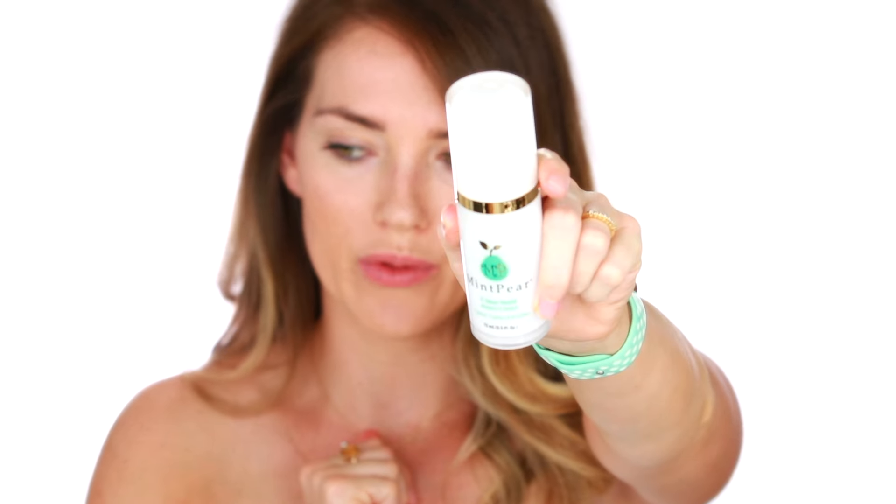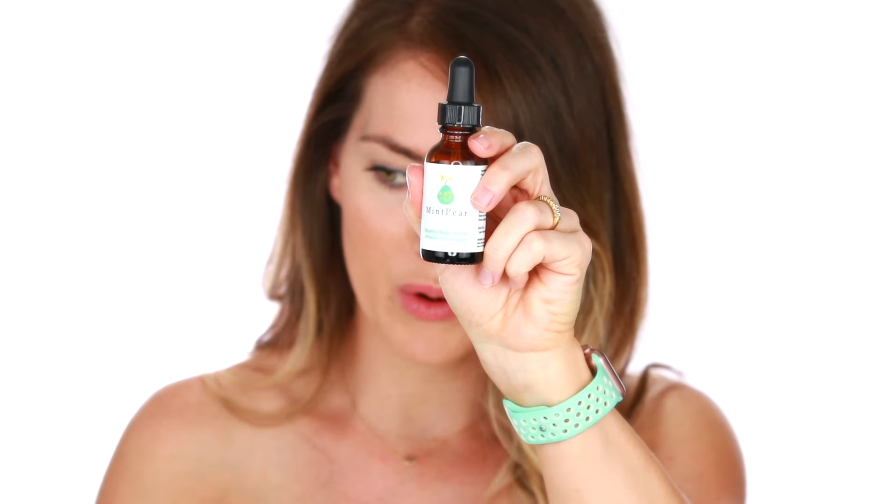After that 30 minutes in the evening, I take the Vitamin C Serum — the C Your Youth by MintPear — and apply a couple of drops all over my face. This allows the product to penetrate deeply into my skin after the LED light therapy. For extra hydration, I go over with the Rosehip Night Serum — just a few drops patted over the Vitamin C serum — and follow with the Under Eye Cream by MintPear. Then I'm ready for the night.